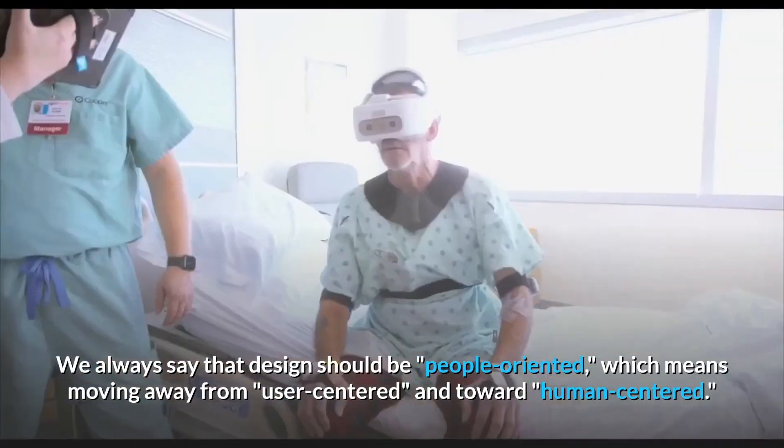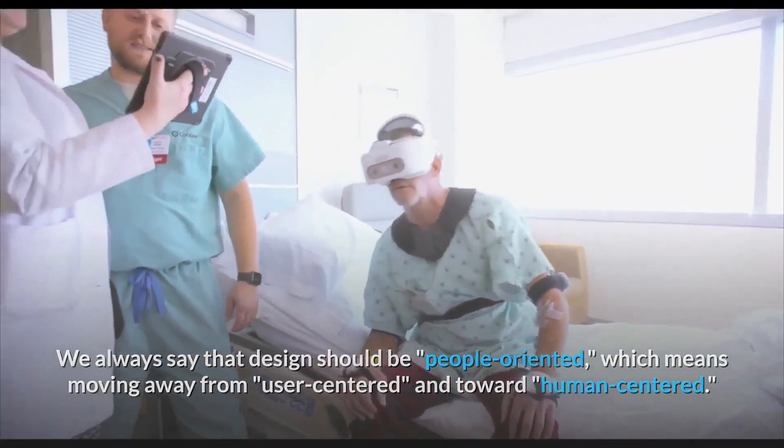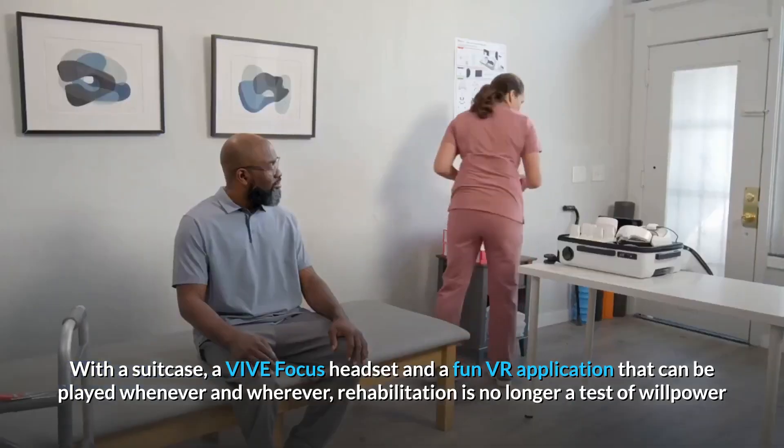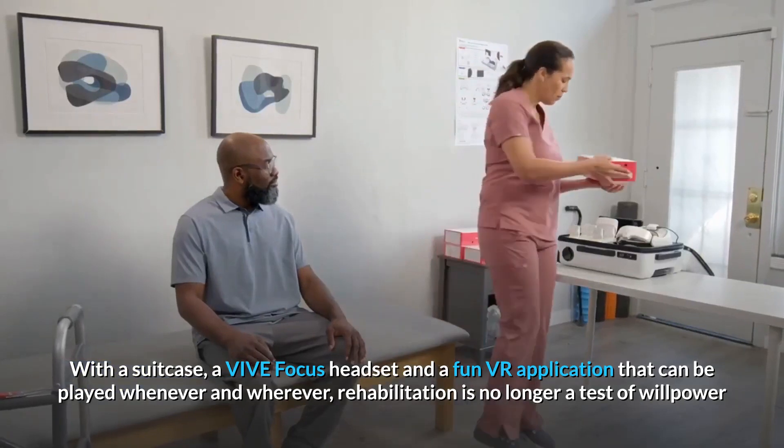We always say that design should be people-oriented, which means moving away from user-centered and towards human-centered. With a suitcase, a VIVE Focus headset, and a fun VR application that can be played whenever and wherever, rehabilitation is no longer a test of willpower. Fun is the only path to perseverance.